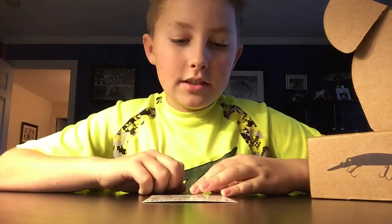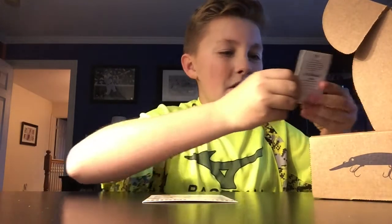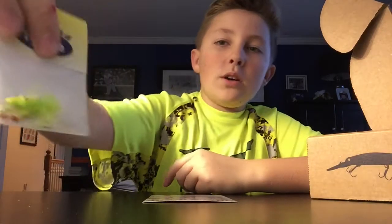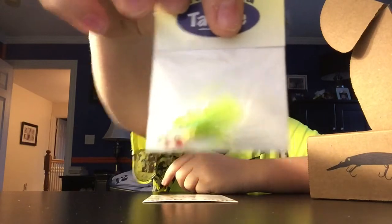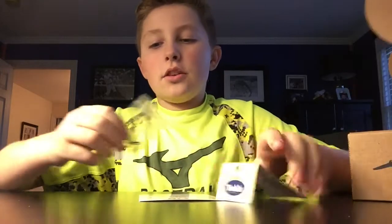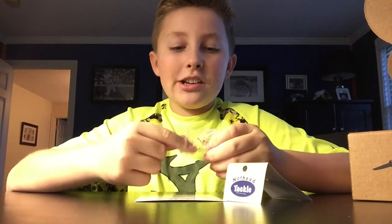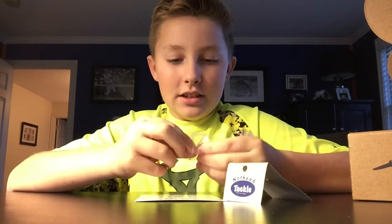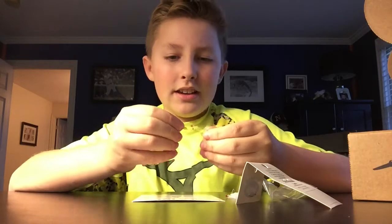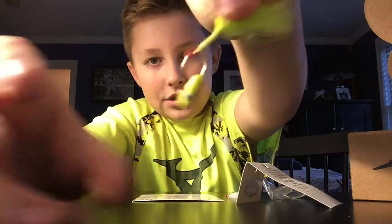Next up we got the Little Skunks by North Head Tackle. What the heck are these? I need to open these up. It kind of looks like a jig head with a trailer hook with feathers on it. So you got the feathers at the bottom and a jig head at the top.